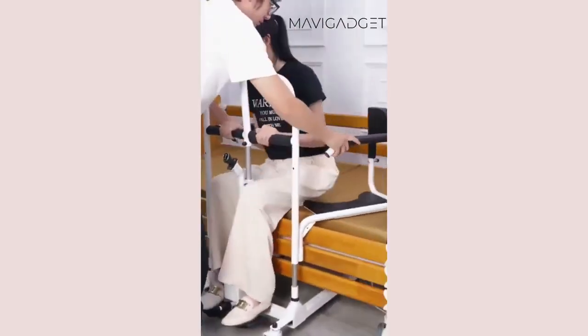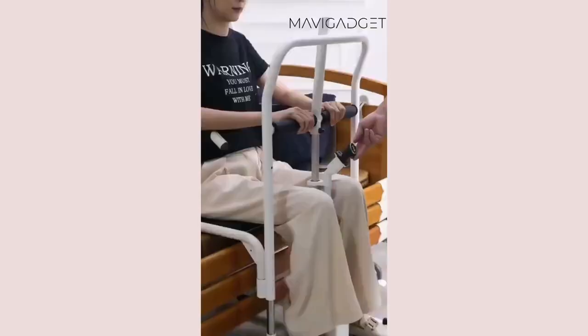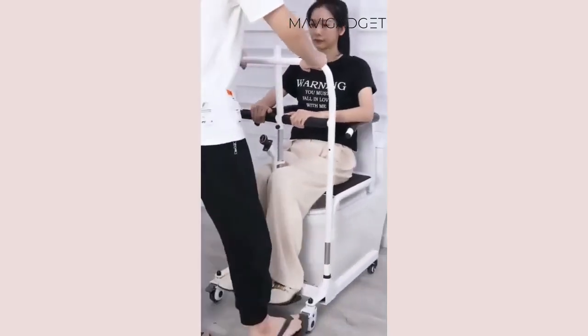Wow, this electric patient transfer chair is a lifesaver for moving loved ones. Effortless, safe and smooth. It's a revolution in patient care.